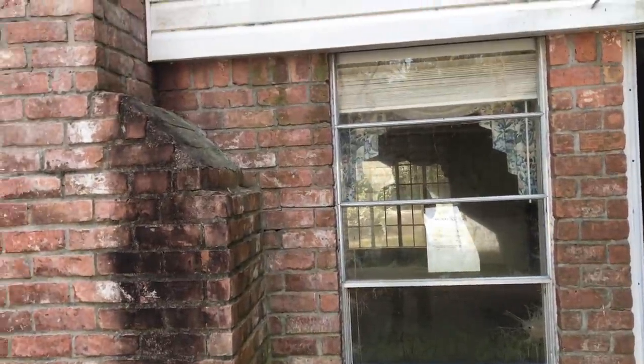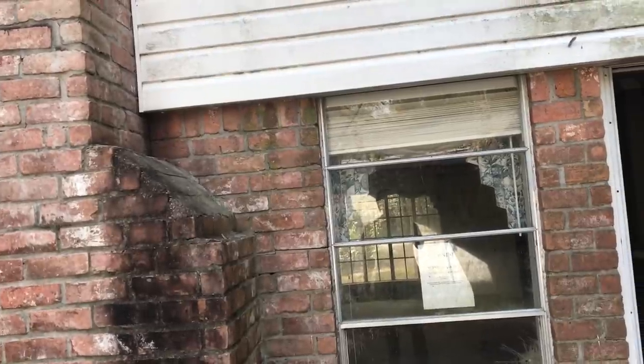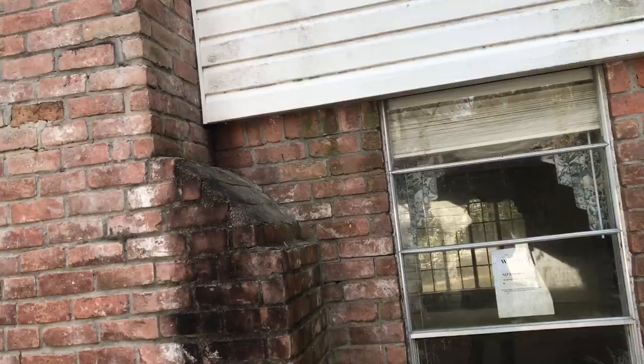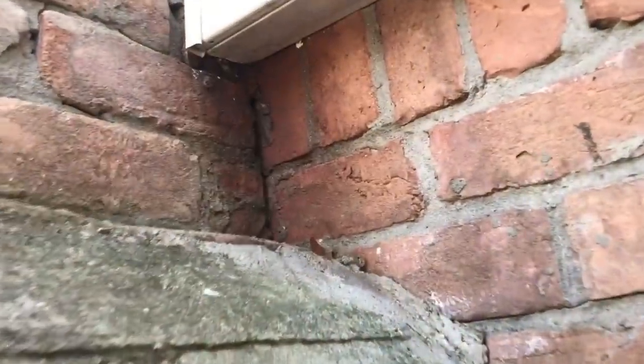All right, today we are somewhere in River Plantation, way back in the back. We are in a Harvey flood house, actually, which is a first for me since the event. We've got some bees going in here.